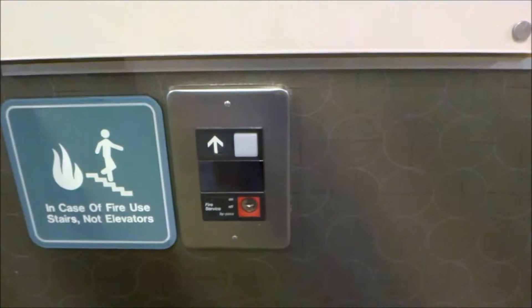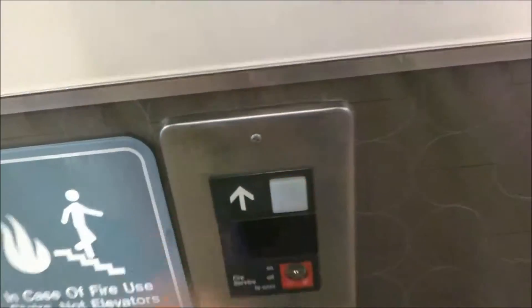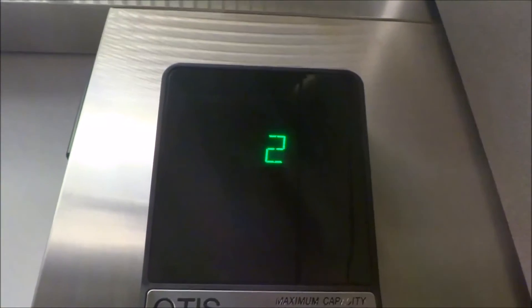These are the elevators at an undisclosed location in Pittsburgh, Pennsylvania. These are some Otis Series 1s. This is the model Series 1 where the indicator changes like a Schindler or a Dover. Go to four.